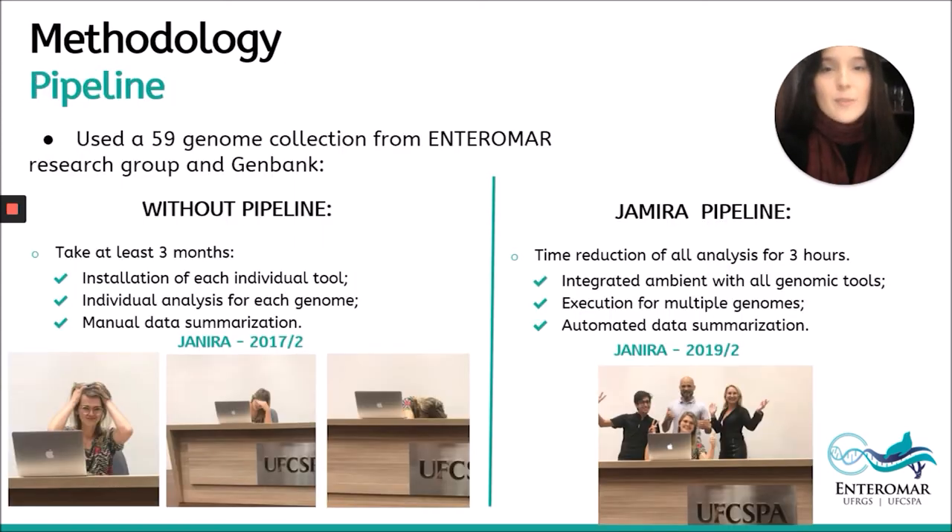Here we have a demonstration of how the pipeline can help. Janira uses a 59-genome collection from the Enteromar Research Group and GenBank. In a scenario without pipeline, she takes three months for installation of each individual tool, doing individual analysis for each genome and manual data summarization. By contrast, with the GEMIRA pipeline, Janira's experience has changed: time reduction to just three hours for all analyses, with all genomic tools integrated, execution of multiple genomes, and automated data summarization.